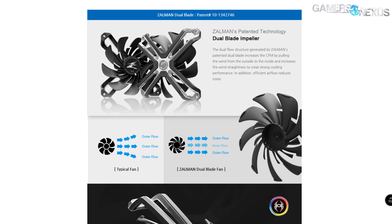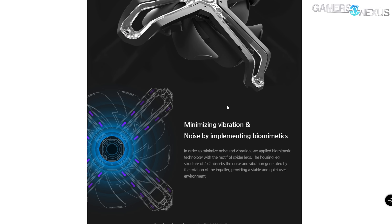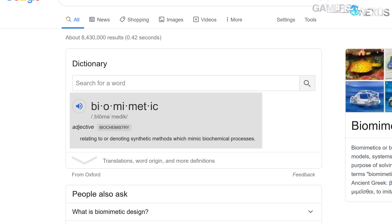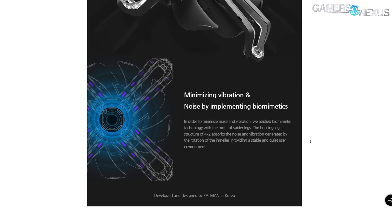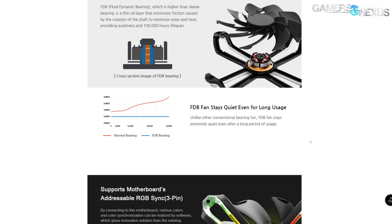Moving on — the next marketing point pertains to Zalman's fans, which it says 'minimize vibration and noise by implementing biomimetics,' showing that Zalman's marketing team dove just as deep into the thesaurus as Manwal did into other people's pockets. 'Biomimetic' is defined as 'relating to or denoting synthetic methods which mimic biochemical processes,' which Zalman applies to its fans. Zalman says it 'applied biomimetic technology with the motif of spider legs,' claiming that the large amount of plastic obstructing the intake and the lack of a frame is used to minimize vibration. We'll test that in our benchmarks today as well.